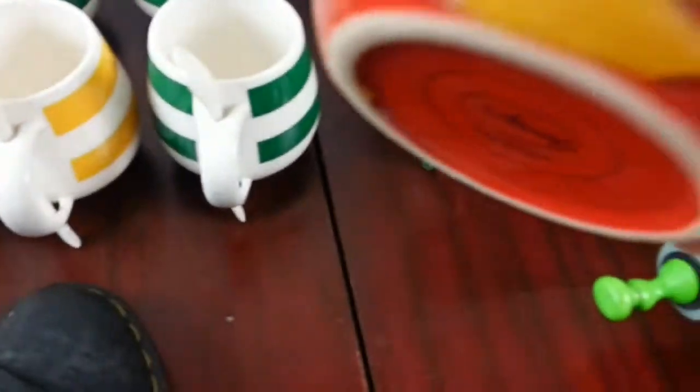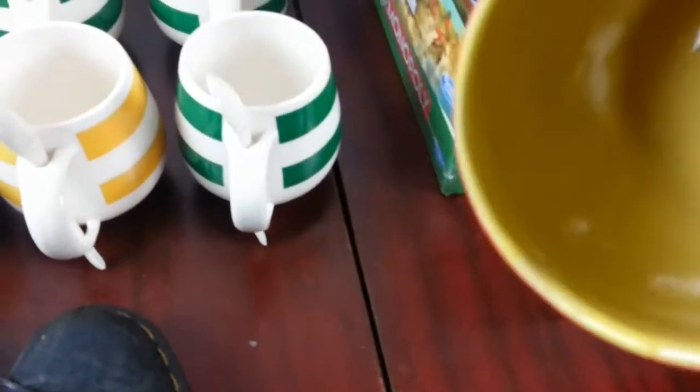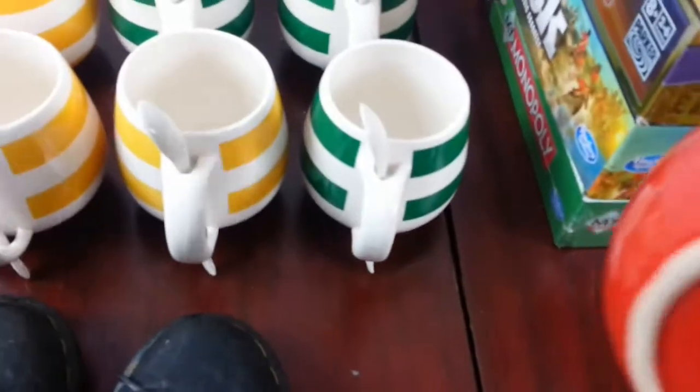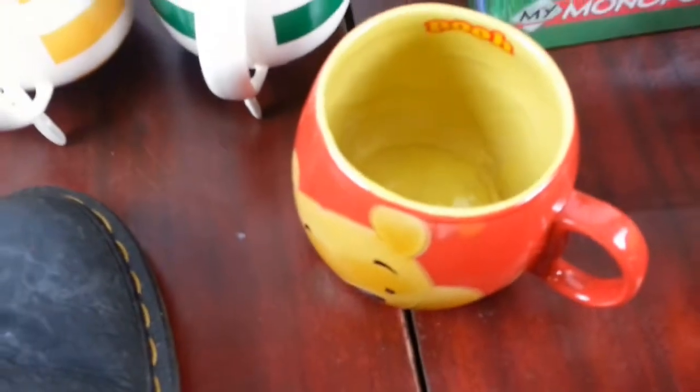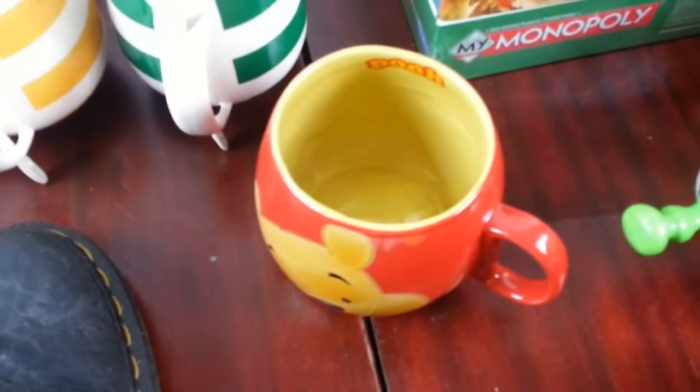And next we have a Winnie the Pooh coffee mug. I've sold a few before so this could be an easy one. They don't go for much nowadays, so I'll be looking at about £8 on that one.